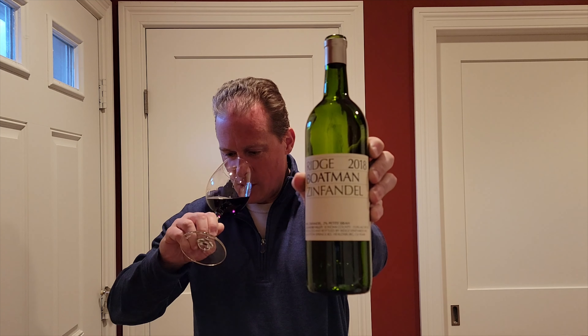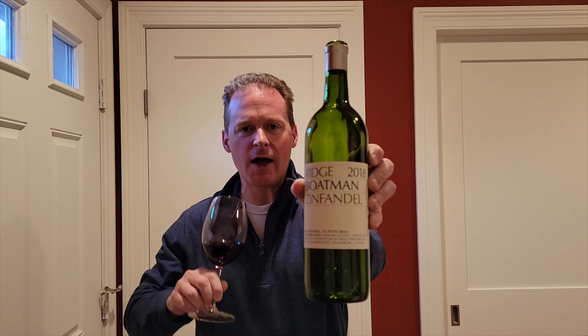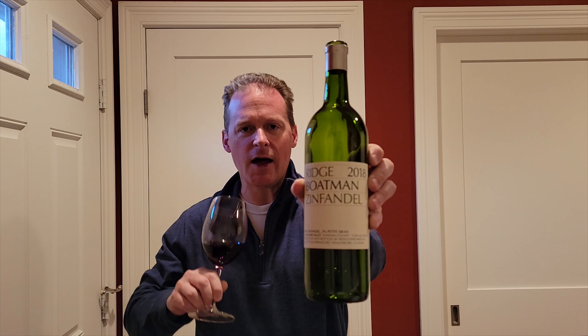Hi, welcome to Wilson's Weekday Wines. Tonight we are drinking 2018 Ridge Boatman Zinfandel. Now this wine did not really wow me when I opened it, I'll be honest. It is reasonably priced — it's in the 30s. I'll put the exact price in the description; I forgot to look it up before this video.